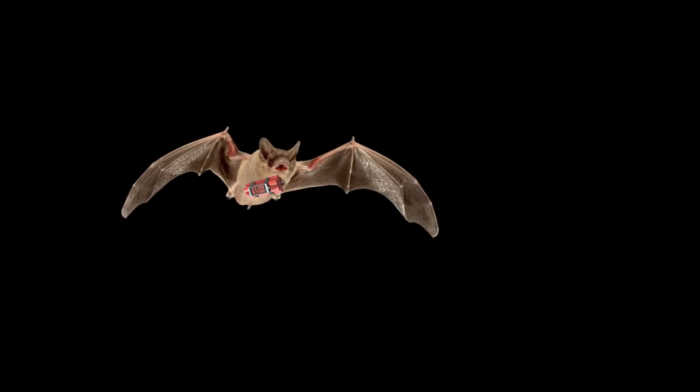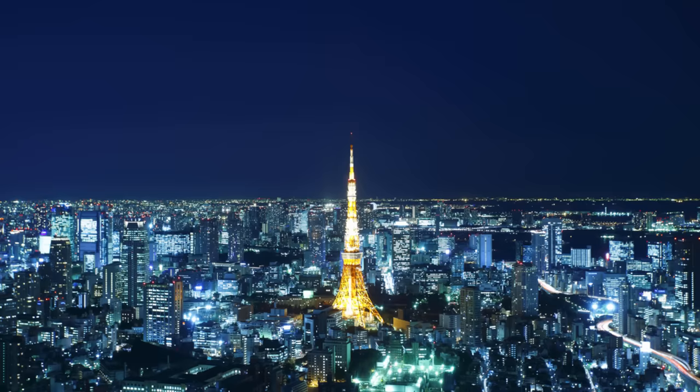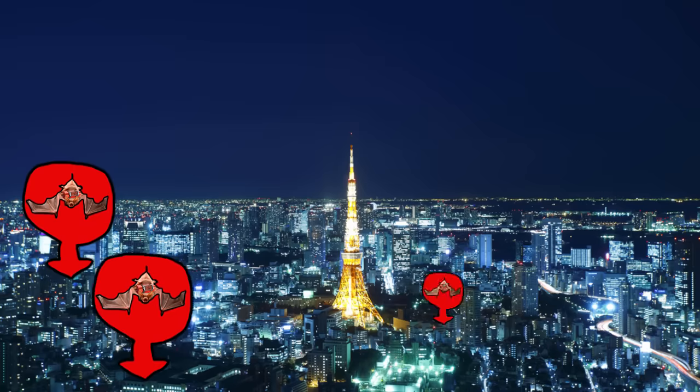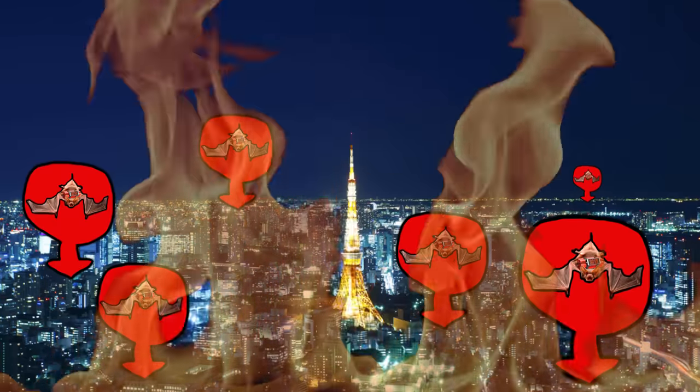In theory, the bats would scatter across the landscape and look for places to roost and go to sleep. Anywhere that a bat could squeeze into was a suitable target. Since the bats would likely spread over a wide range to multiple targets in the area, they would prove to be very effective little terrorists as small fires would spring up across the city and be difficult to contain.